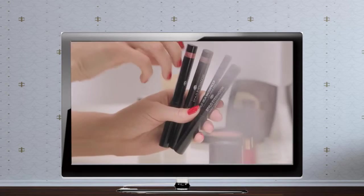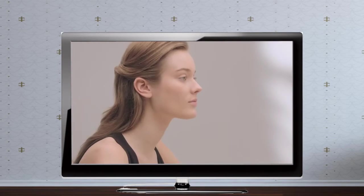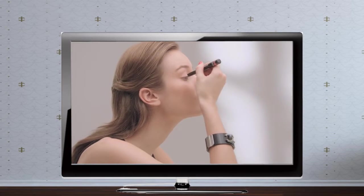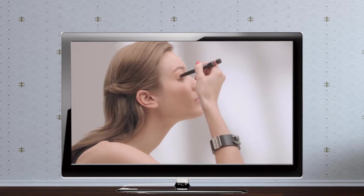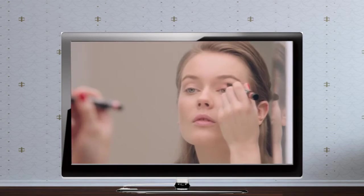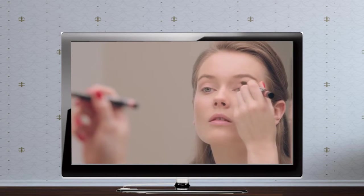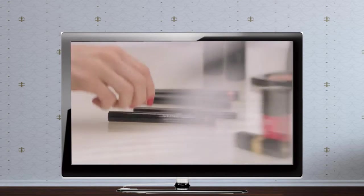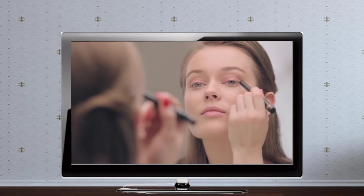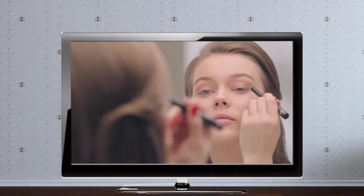Use Stilo eyeshadow on the eyes with its creamy, lightweight and long-wear texture for an ideal and immediate sensation of freshness during the summer. Start by applying Laurier Rose shade to the eyelid and the inner corner of the eye. Then structure by applying Karub shade to the outer corner of the eye.